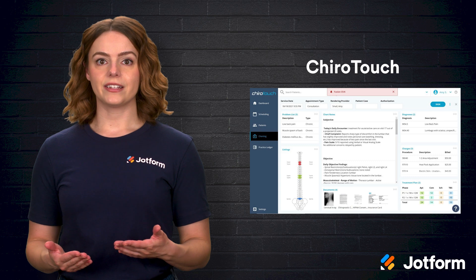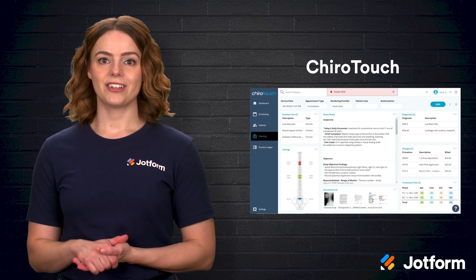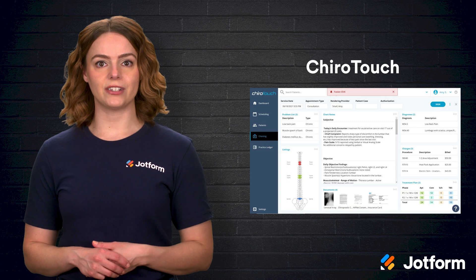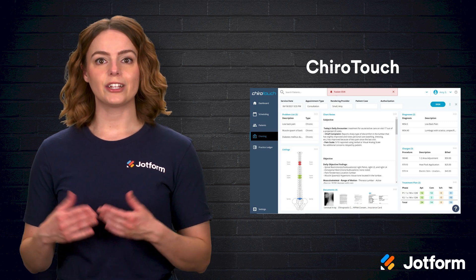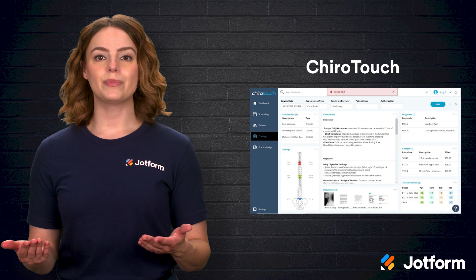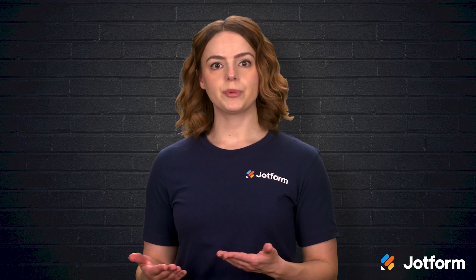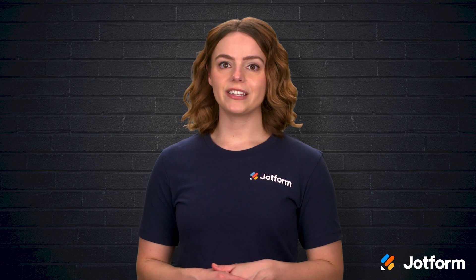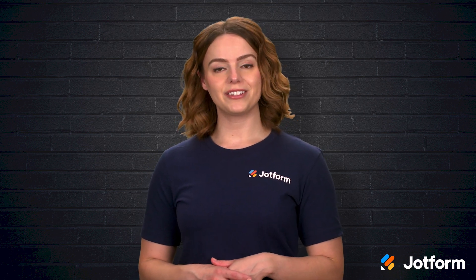Where ChiroTouch really stands out is its in-touch automated campaigns, where you can set up targeted email or text sequences to re-engage patients who haven't booked in a while, celebrate patient anniversaries, or simply send educational content to build trust. Role-based permissions keep your team focused on tasks within their scope, while off-site data backups protect sensitive health information in case of disaster. For practices looking to streamline operations and grow through proactive outreach, ChiroTouch delivers a comprehensive toolkit.